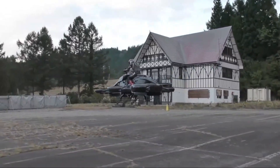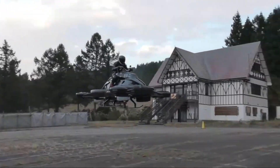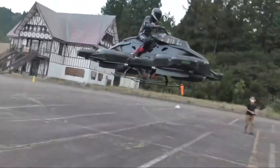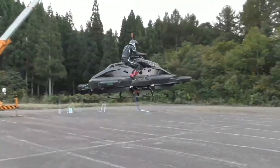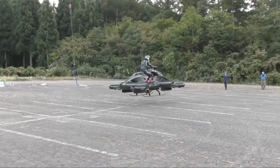Despite its exciting design and potential, the journey hasn't been easy. In early 2024, the company filed for bankruptcy. Still, the X-Turismo remains a major milestone in urban air mobility. It shows what's possible when innovation pushes the boundaries of what vehicles can do.